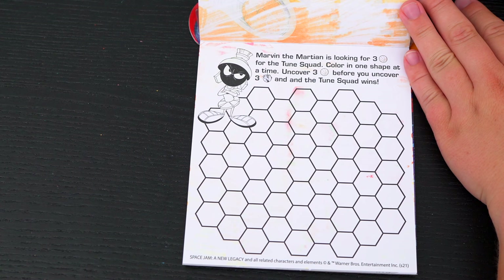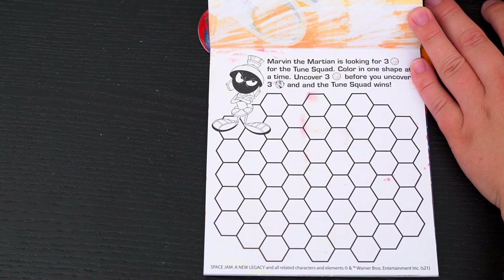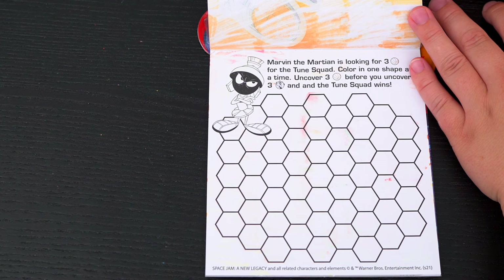Marvin the Martian is looking for three basketballs for the Toon Squad! Color in one shape at a time. Uncover three basketballs before you uncover three flaming basketballs and the Toon Squad wins! Let's play!